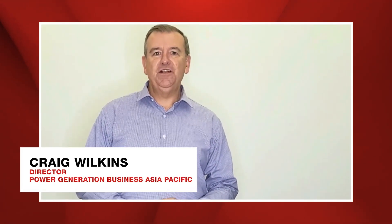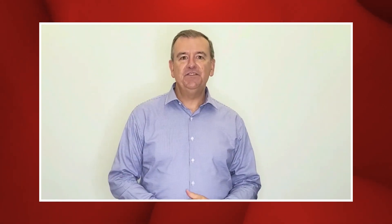Welcome. My name is Craig Wilkins, and I lead the Asia-Pacific power generation business for Cummins. My team and I are really glad you could join us today. For Cummins across Asia-Pacific, we cover a lot of varied and diverse markets — from Japan and Korea, down through Southeast Asia into Australia, New Zealand and South Pacific — experiencing a lot of different dynamics in those markets.